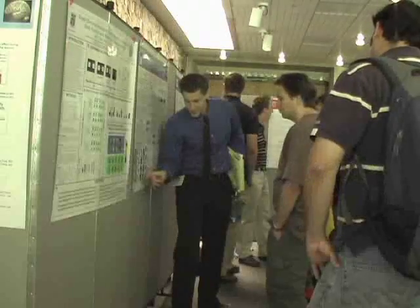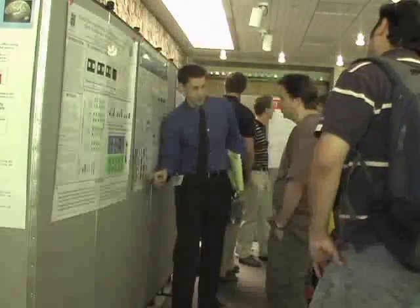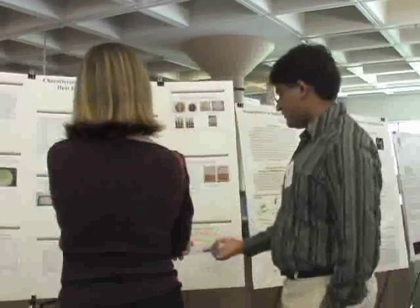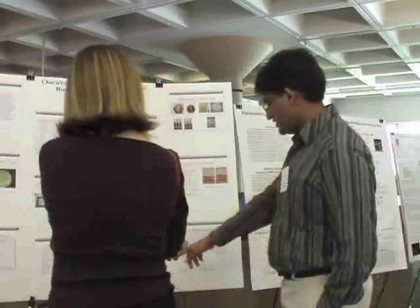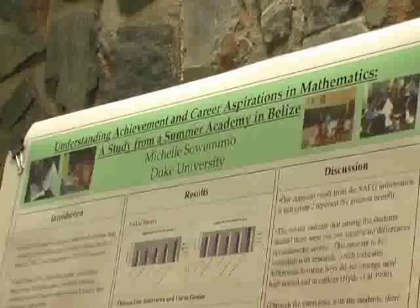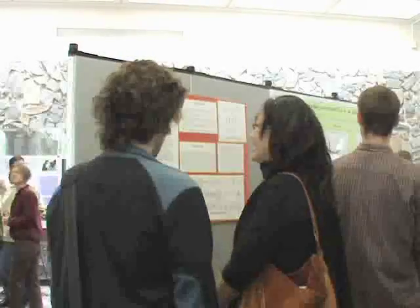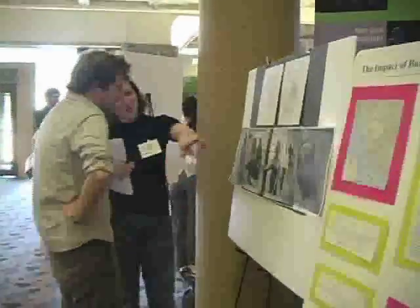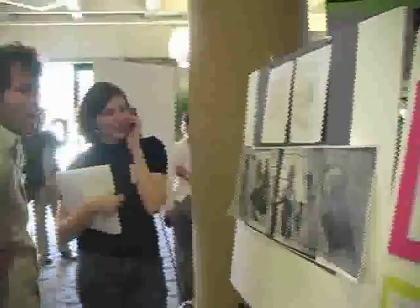Student research is a key feature of the undergraduate curriculum at Duke. Undergraduate students in disciplines from art history to genetics engage in original research projects, collaborating closely with faculty advisors and mentors. As the spring semester neared its end, a record 143 Duke undergraduates shared the results of their projects at Visible Thinking, a day-long presentation of undergraduate research.